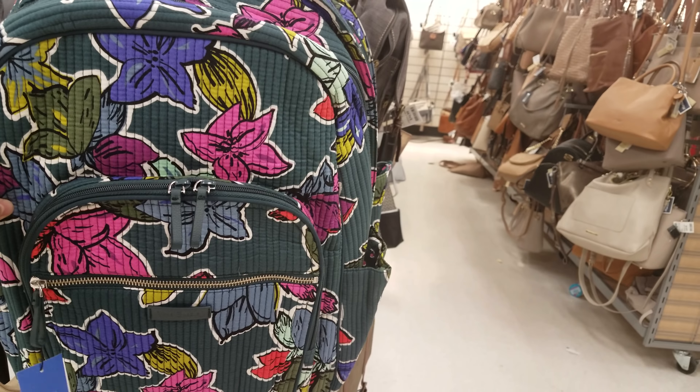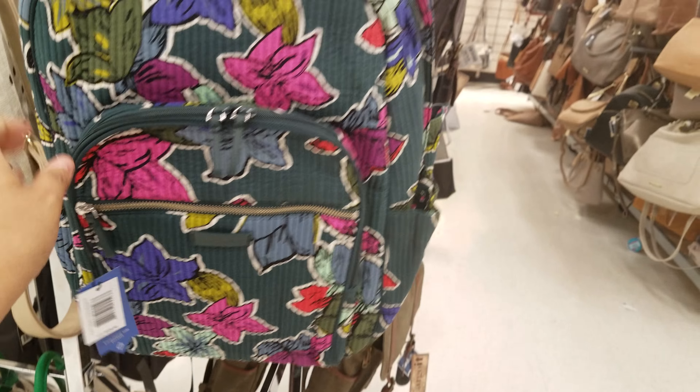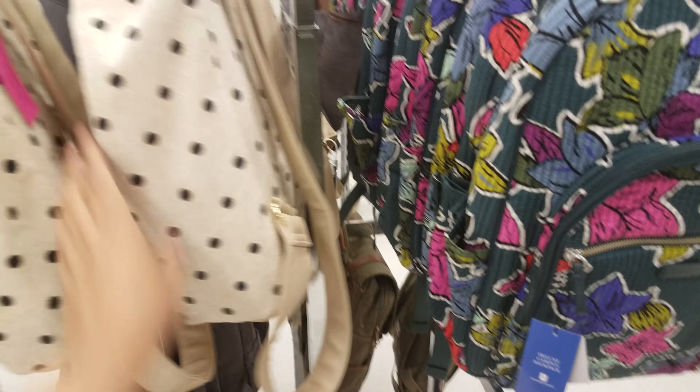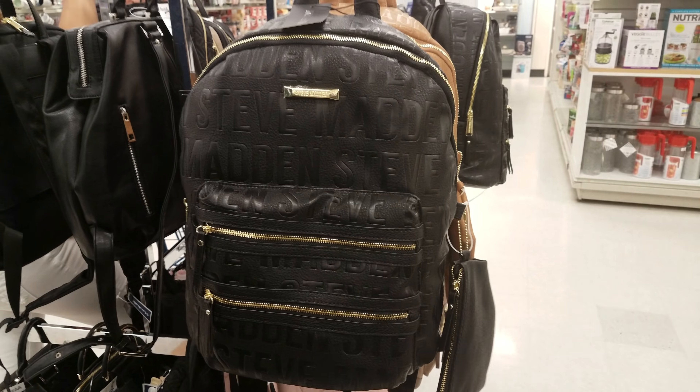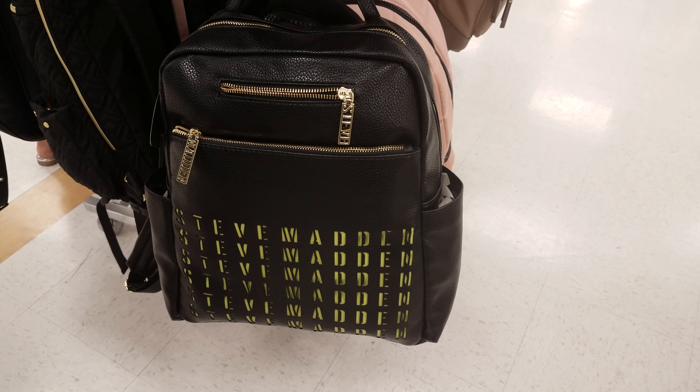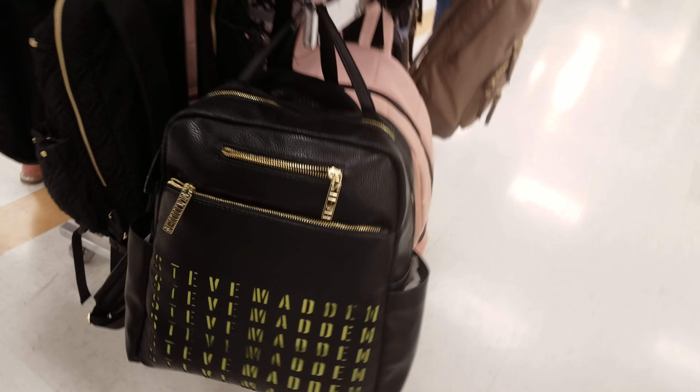Look at this makeup cosmetic case — it has compartments, it's black, and they want twenty-five dollars. They also have a silver one — twenty-five dollars. Hot irons: Infinity Pro ConAir — twenty-five dollars, that's your average price for a ConAir. Twenty dollars for what looks like makeup brushes — though someone already got into that one. The wand by Beauty Labs is twenty dollars. More flat irons — twenty-five dollars.